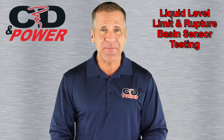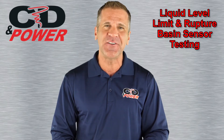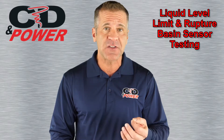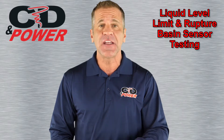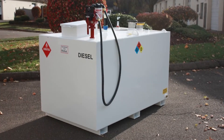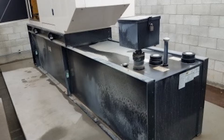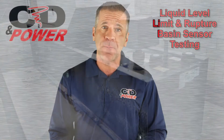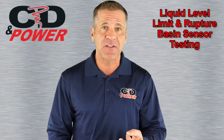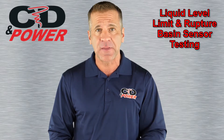Hello and welcome to tip number 15 of the Generator Genius Series. Today, we'll be talking about the importance of installing and testing sensors to prevent two types of fuel spills. Diesel fuel is considered a hazardous liquid, so its storage is governed by state and federal rules. Tanks that can store 500 gallons of fuel or more must be equipped with two types of sensors, and those sensors must be tested periodically to ensure that they are working properly.